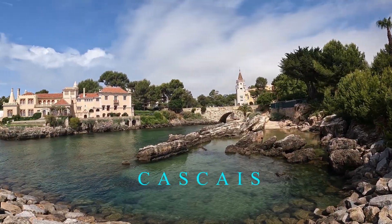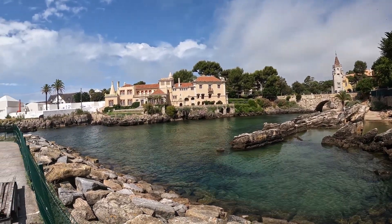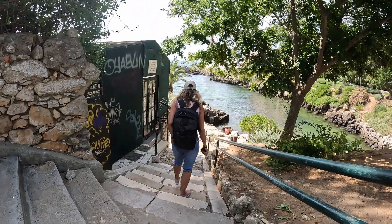Cascais is the elite holiday destination of the Lisbon coastline. It is approximately 34.4 kilometers from Lisbon Airport, 300 kilometers from Faro Airport, and 355 kilometers from Porto.